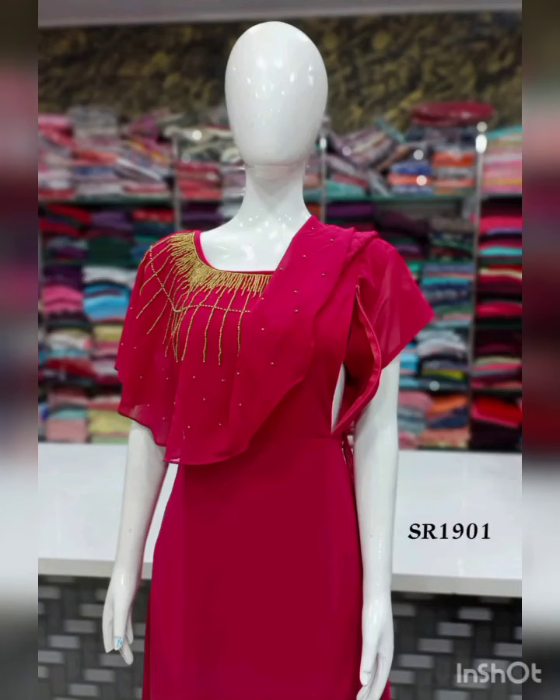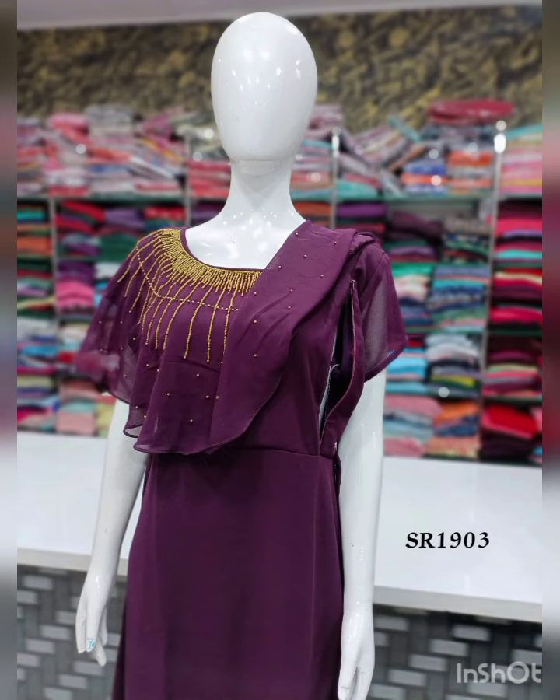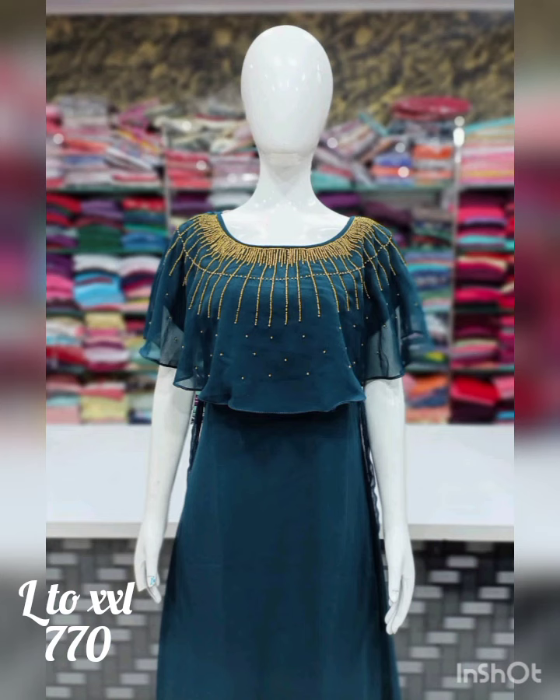The length is 47-48 inches. Available sizes are large, XL, XXL, and medium sizes 40, 42 and 44. The more elegant color options are maroon, red, purple and teal blue. The price is ₹770 with free shipping. All India free shipping is available.